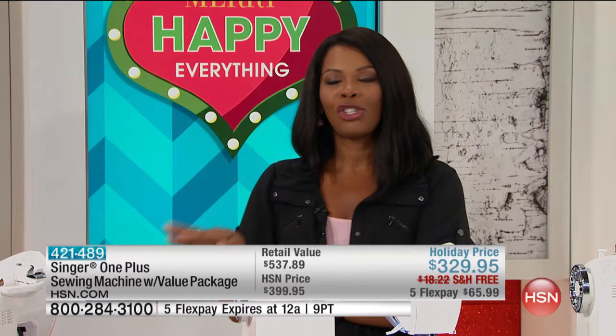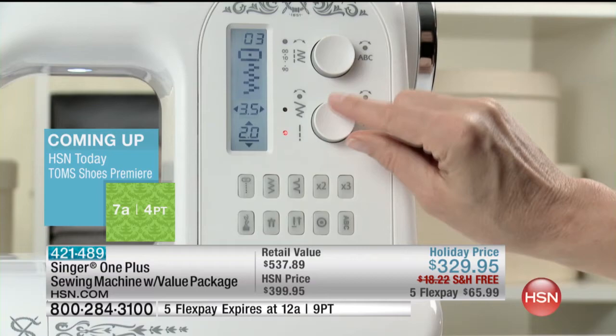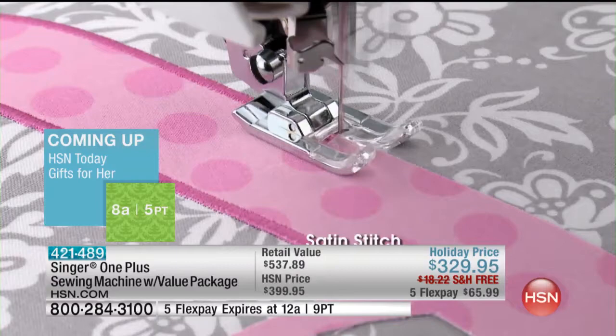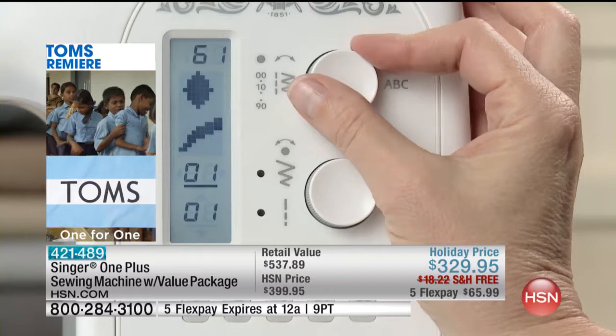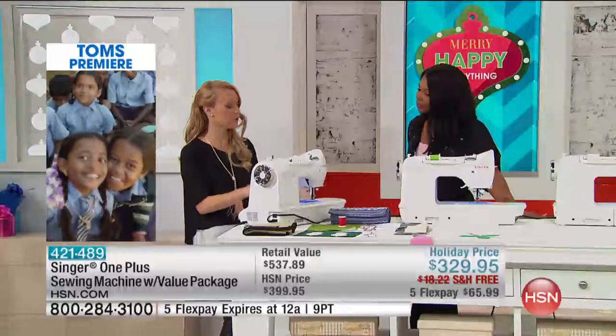My mom always sewed on a Singer. In my early class pictures I was always wearing something she made. These are the machines we reach for — it's the brand we know and trust. With everything this machine can do, it just makes sewing easier.